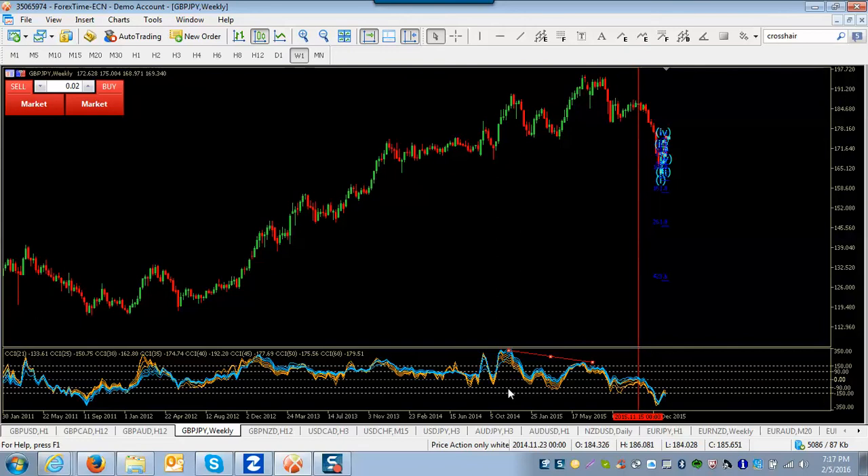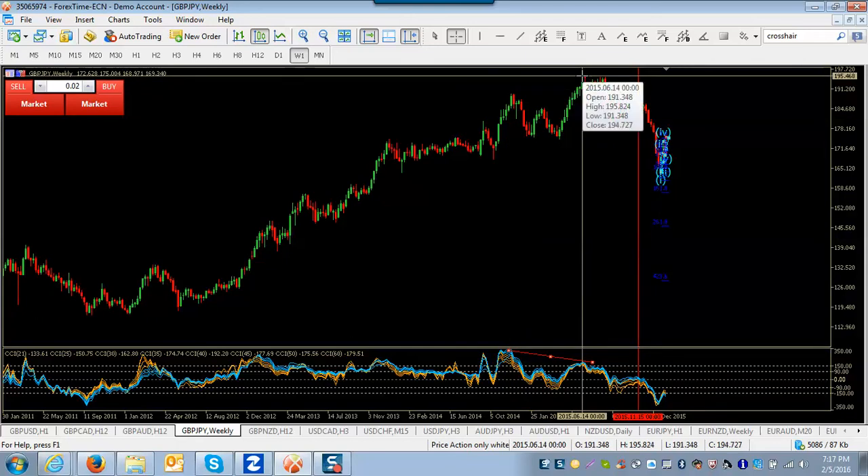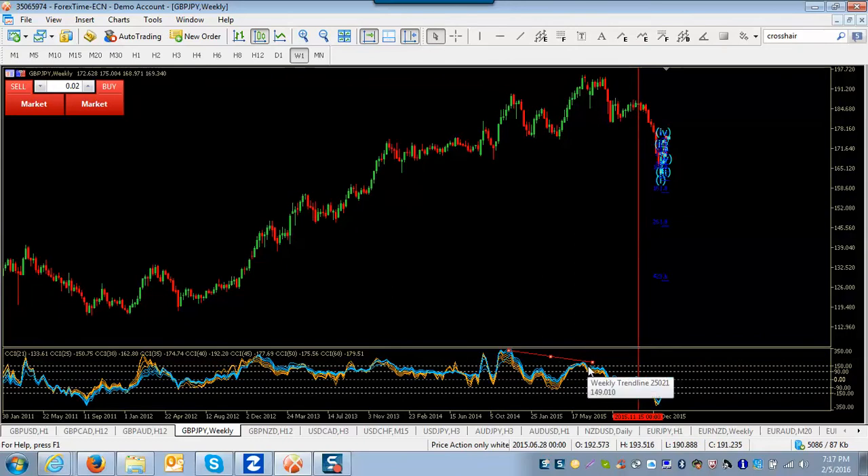You can see the divergence on the CCI indicator: when the market made a high here, the CCI peaked; the market went up and made a new high, but the CCI did not — that's classic bearish divergence. If you threw a stochastic, RSI, or whatever your favorite indicator on here, you'd probably see the same divergence. This multi-time frame CCI is preferred, but you'd likely see it on pretty much any momentum indicator.